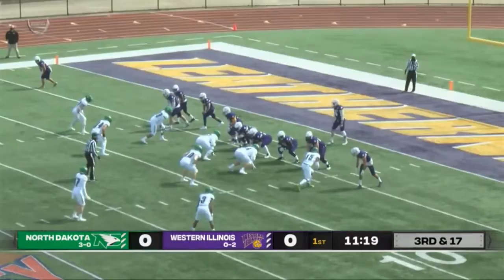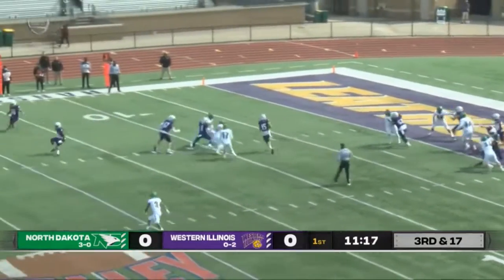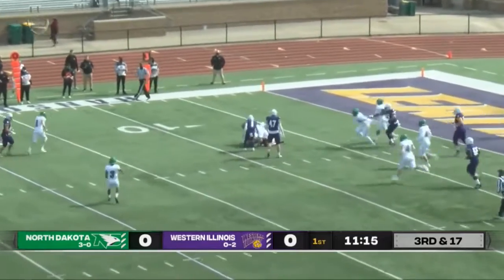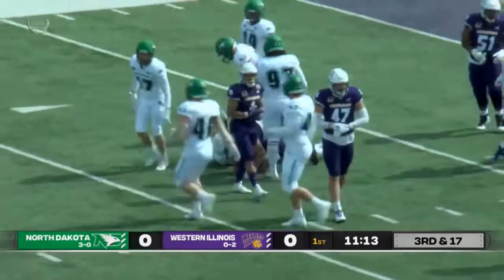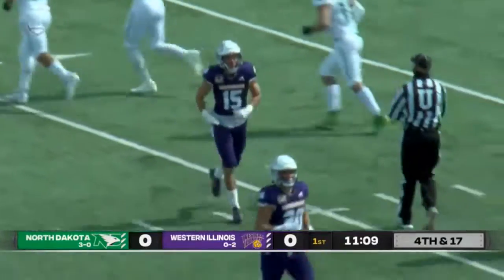Stripped out in the red zone — big. We'll see what Sampson has in store here. Sampson drops back, gets it off, brought down after about a two or three yard gain there, and it'll bring up fourth down for the Leathernecks.